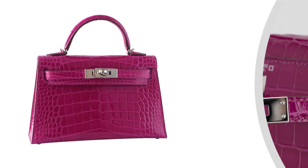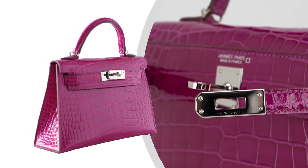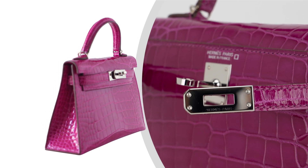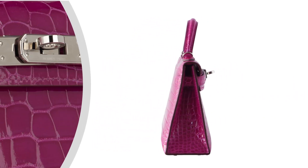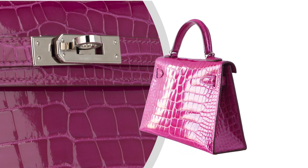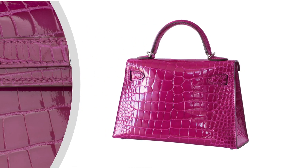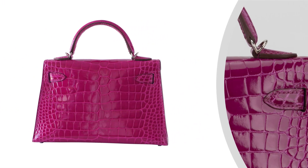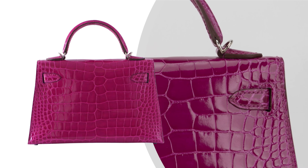This is a Limited Edition Kelly Bag featured in stunning Rose Scheherazade Alligator. The leather is made from goat hide — it is lightweight and completely resistant to scratches. Timeless and highly coveted, this exquisite vivid jewel-tone pink Mini Hermes Kelly Bag is a collector's treasure.